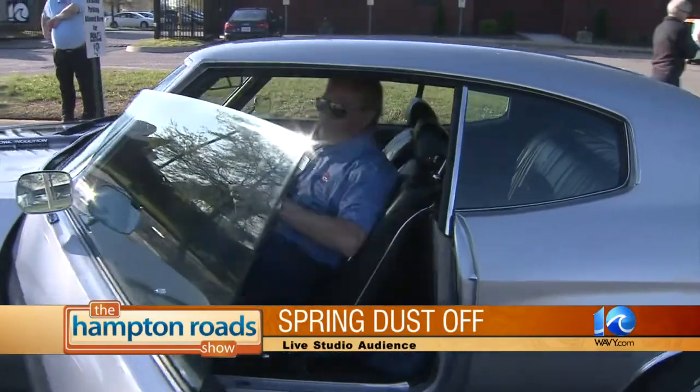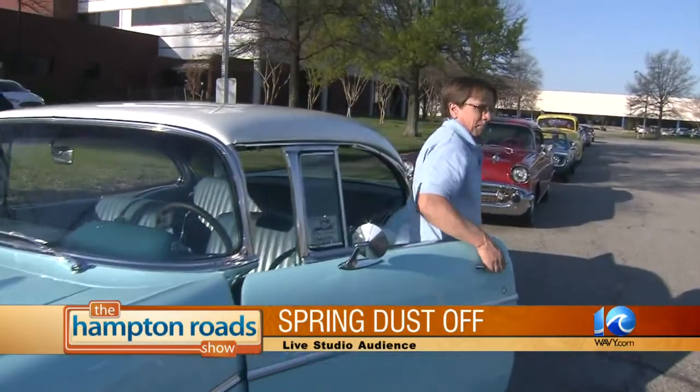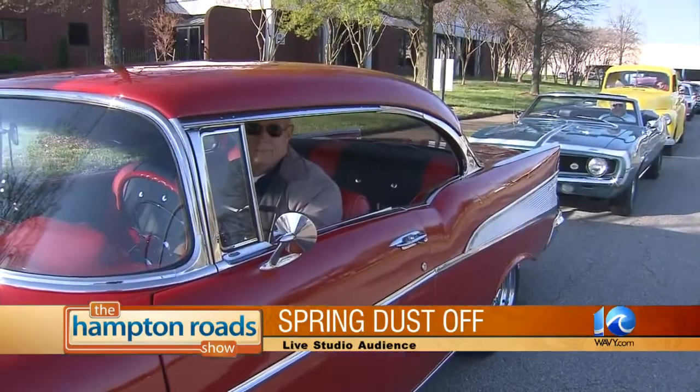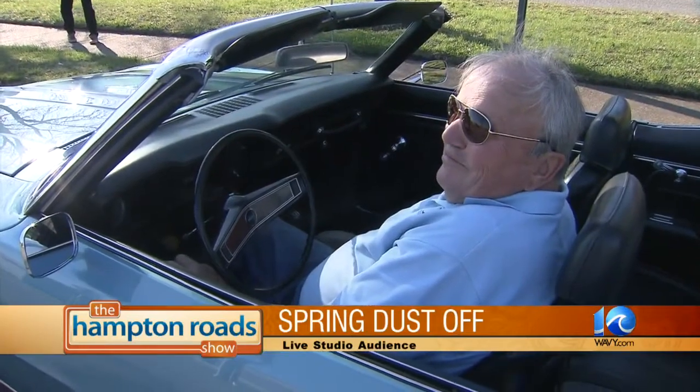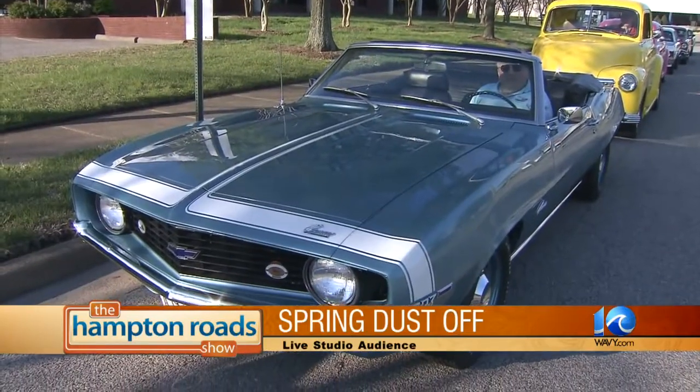Look at those cars! John, tell us about the event and all these cars that showed up today. Well, we've got a whole group of our members here, and we brought in 10 cars this morning, which we filmed outside here for the event.